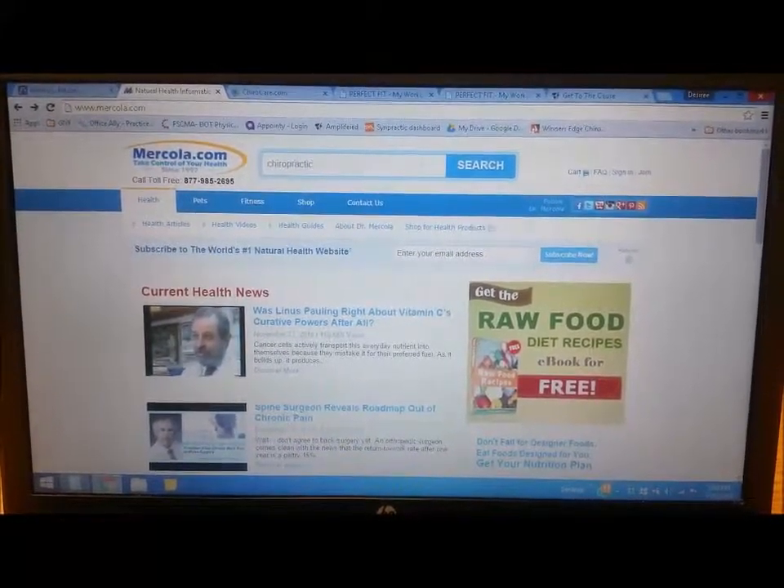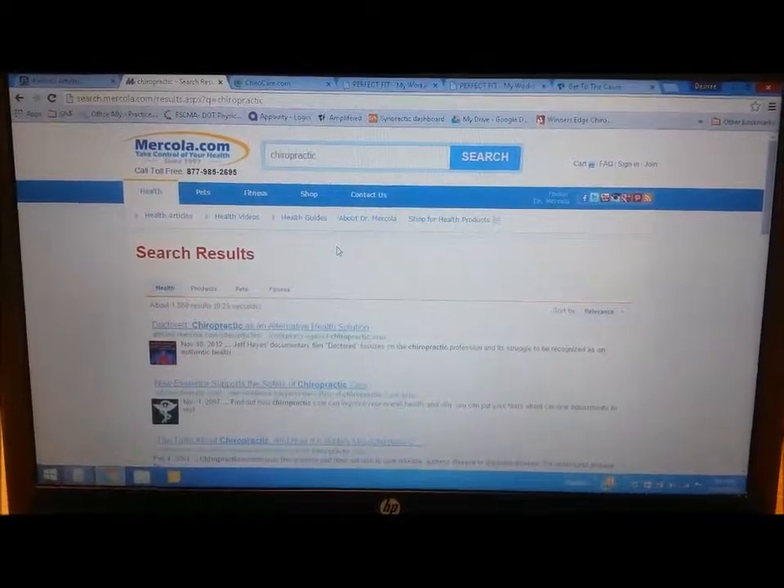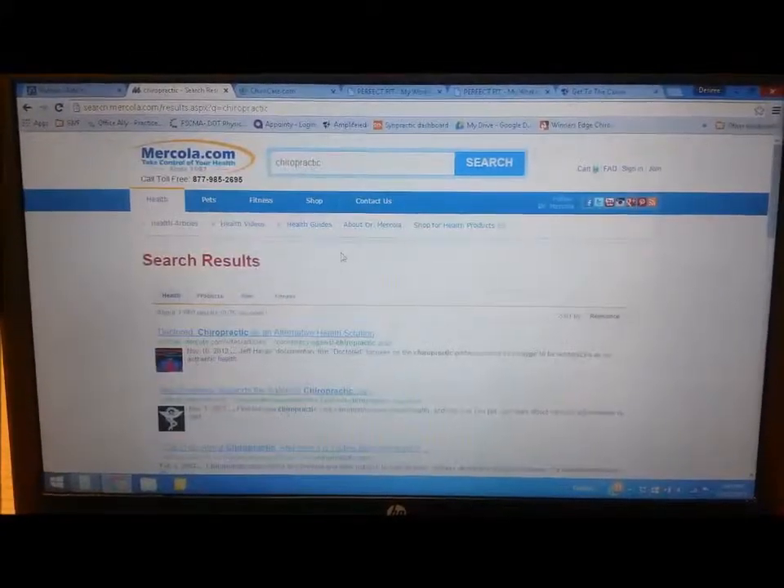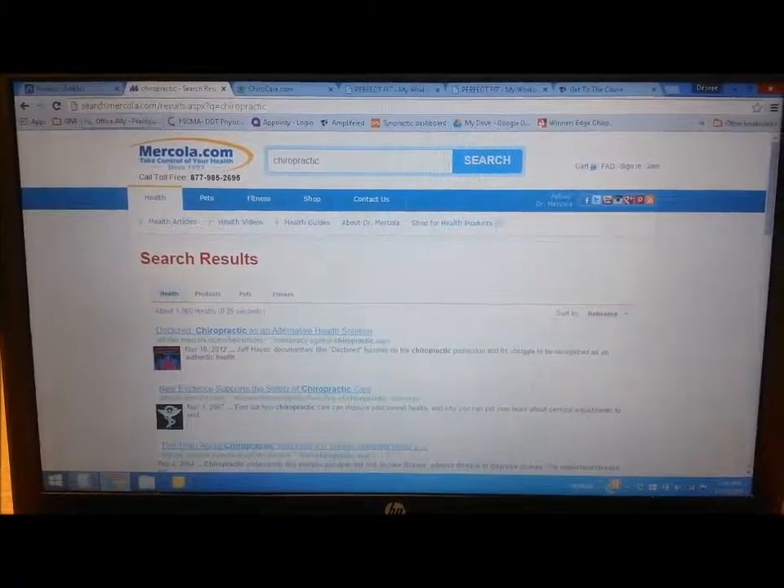If you type 'chiropractic' and do a search on his site, he also has quite a bit of information on various things related to chiropractic. So if you have any questions about chiropractic in general, he's a very good resource. Again, that's www.mercola.com.